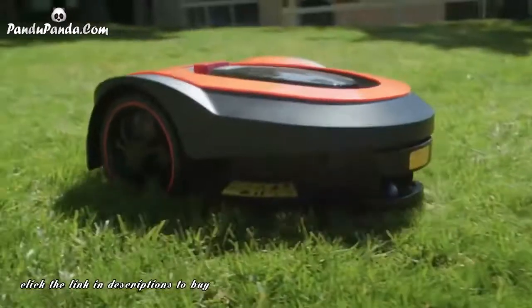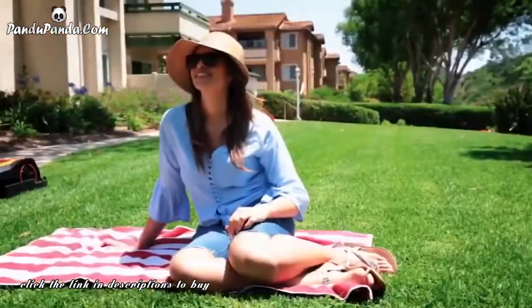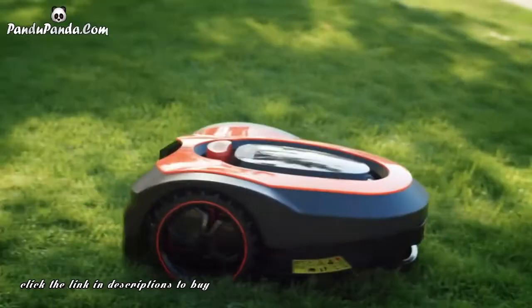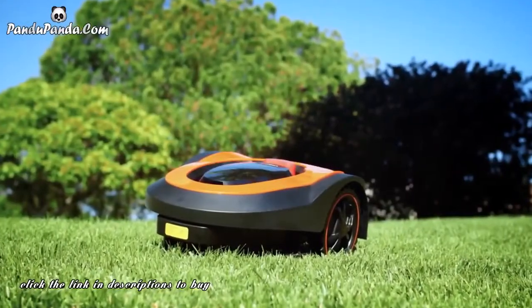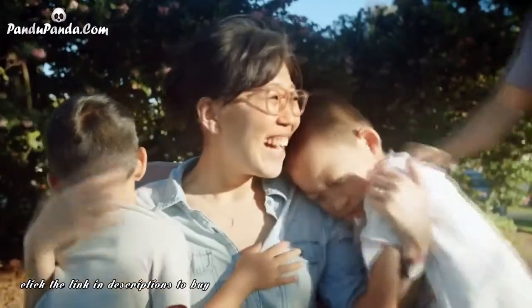Morrow requires zero effort, zero stress, and provides the perfect lawn. Spend time on things you want to do. Never waste a Saturday again in the sweltering heat pulling a lawn mower. Let Morrow do it for you. Back our campaign today, and enjoy the benefits of your hard work, while not worrying about preserving it.